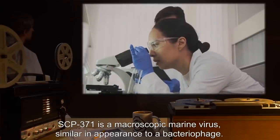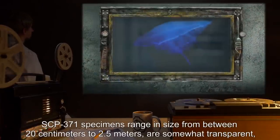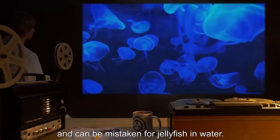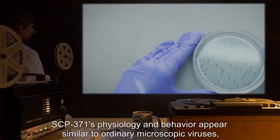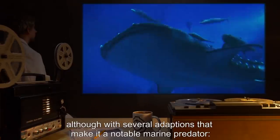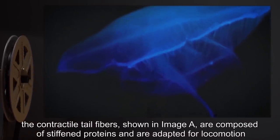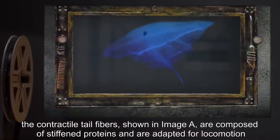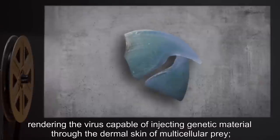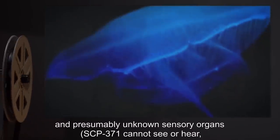Description: SCP-371 is a macroscopic marine virus similar in appearance to a bacteriophage. SCP-371 specimens range in size from between 20 centimeters to 2.5 meters, are somewhat transparent, and can be mistaken for jellyfish in water. SCP-371's physiology and behavior appear similar to ordinary microscopic viruses, although with several adaptations that make it a notable marine predator. The contractile tail fibers shown in image A are composed of stiffened proteins and are adapted for locomotion and swimming, a sharpened and hardened beak-like base plate rendering the virus capable of injecting genetic material through the dermal skin of multicellular prey, and presumably unknown sensory organs.